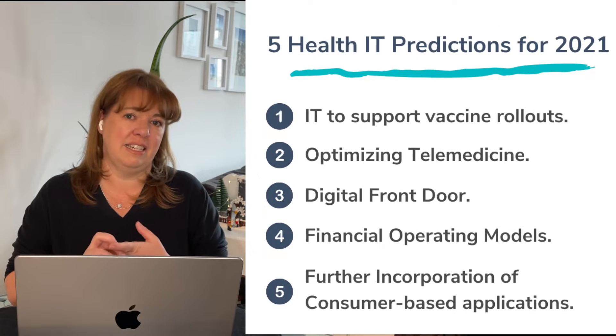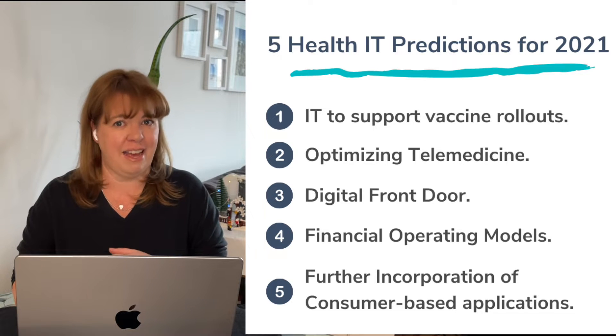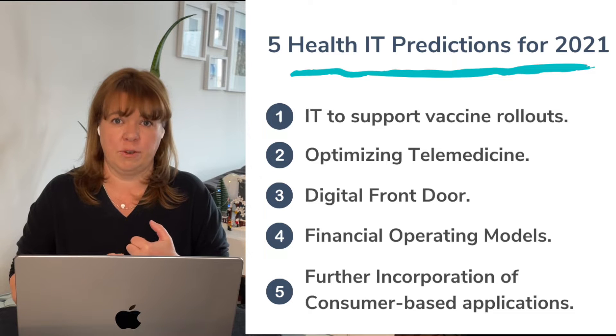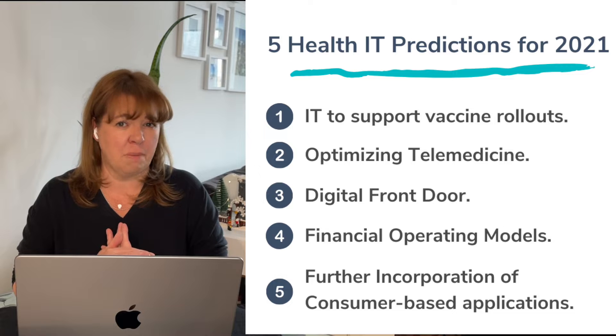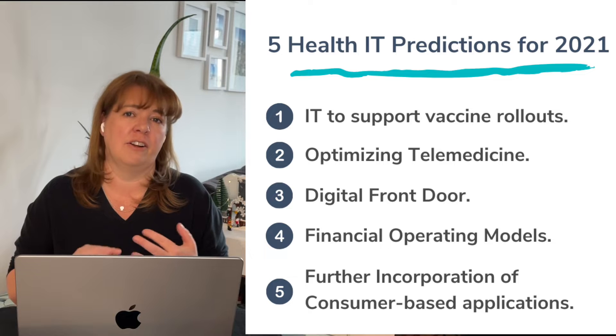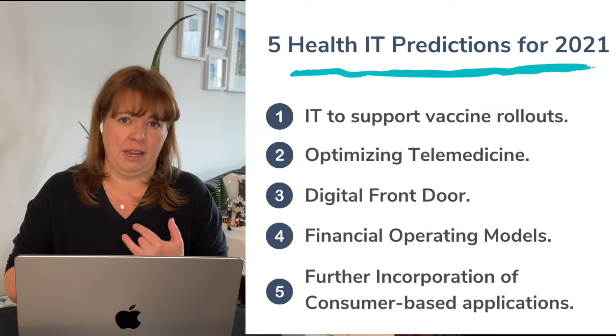First off was IT to support a vaccine rollout. Second was the optimization of telehealth. Third was a focus on creating digital front doors for organizations. Fourth, we had analyzing and optimizing financial operating models. And finally, it was further incorporation of consumer-based apps, and in particular, physical activity-related applications and sleep tracking apps.